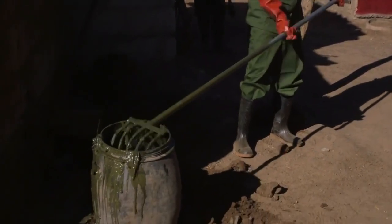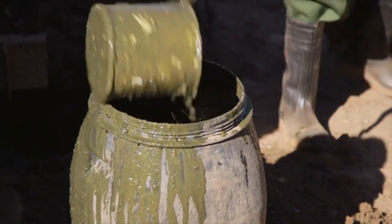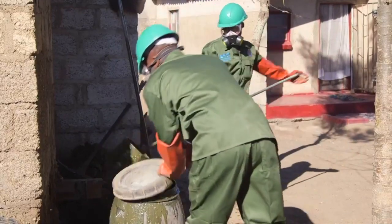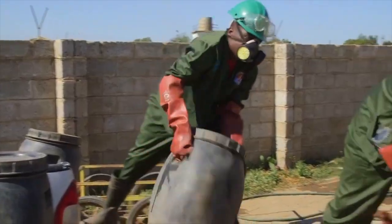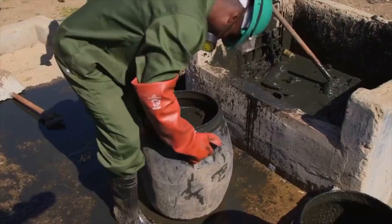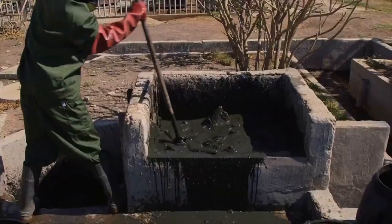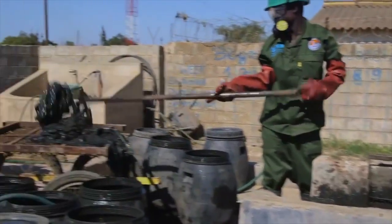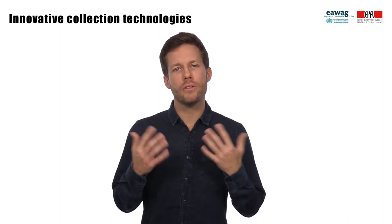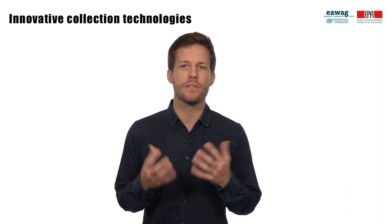Thick sludge can have a very high solid content and a high viscosity, as shown here in Lusaka, Zambia, which makes collection with vacuum trucks not possible. In addition, sludge with these characteristics is often located in areas that are difficult to access because of topography, settlement density, or poor road conditions. In the following, we will look at three technologies that were developed for such sludge that has a high solid content and viscosity.